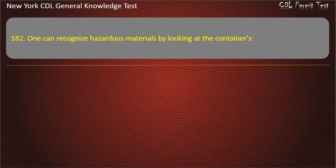Question 182. One can recognize hazardous materials by looking at the containers' shape, label, or color. Answer: Label.